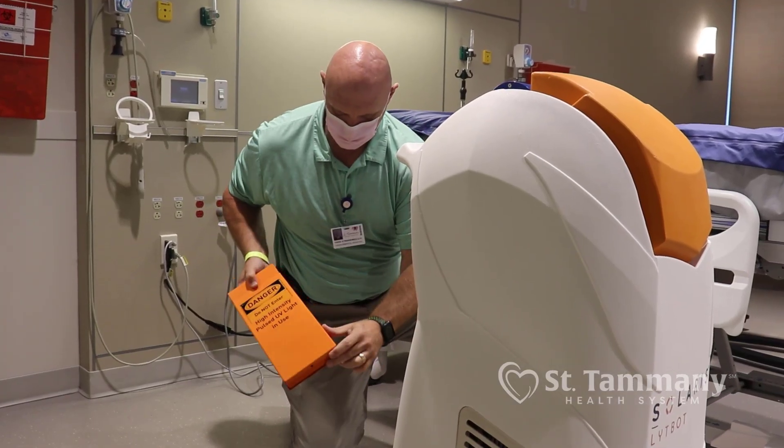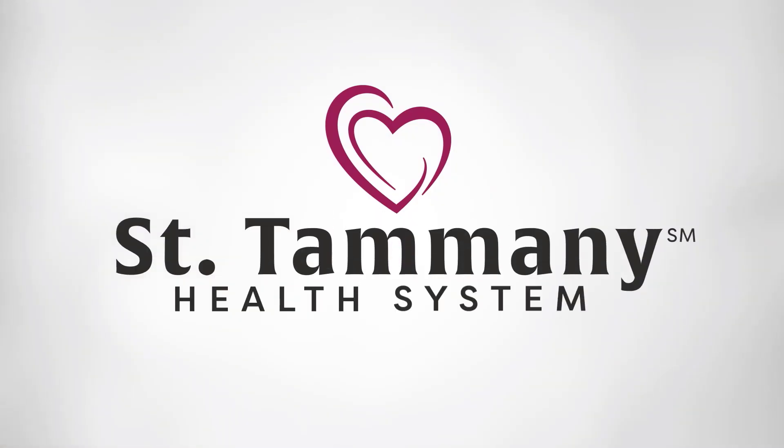We want to ensure that our hospital is the safest hospital in the parish, the region, and the state for our patients, our guests, and our staff. We are absolutely creating a safer environment for them. St. Tammany Health System is always looking for ways to better serve our community and make it safer for everyone admitted to or visiting our hospital.